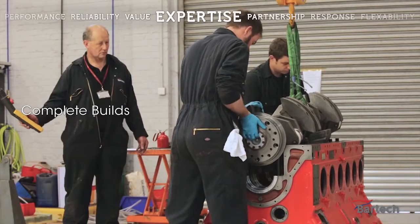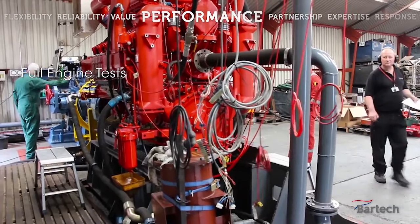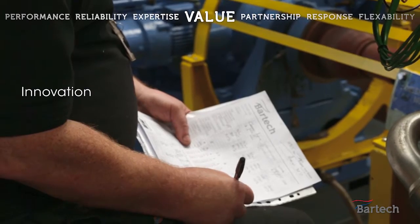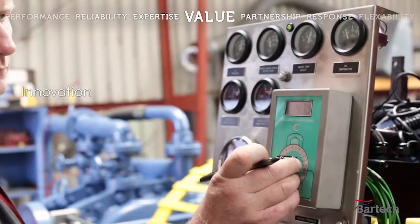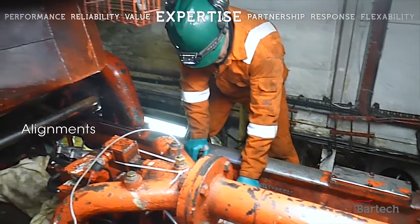Scopes of support include complete engine overhauls and builds in-house, all the way through to testing, which can be witnessed by yourself or a third party such as Lloyd's before sign-off. A complete documentation pack is delivered along with the engine. Once complete, our team will install, align and commission the complete engine on-site.